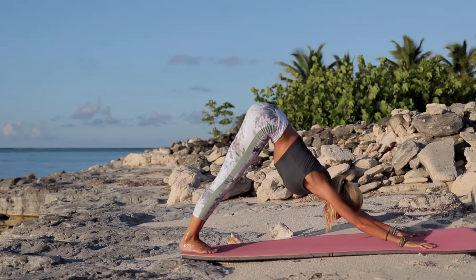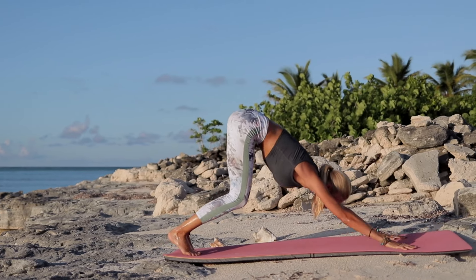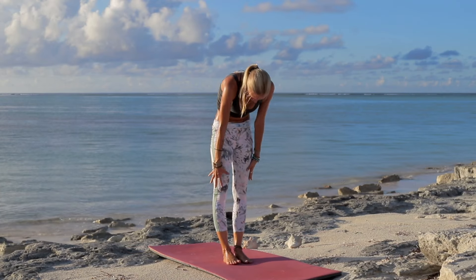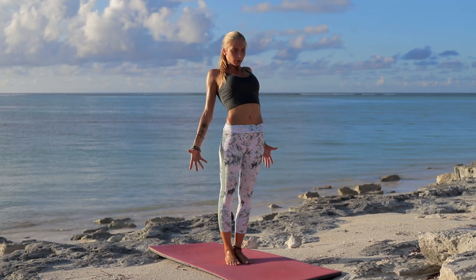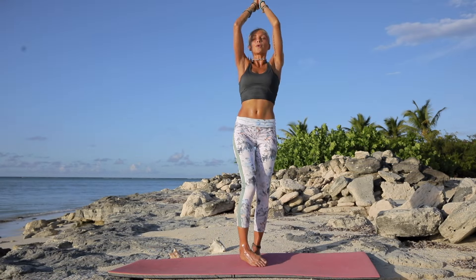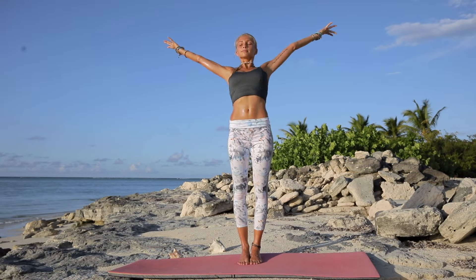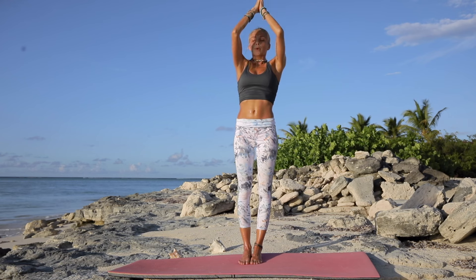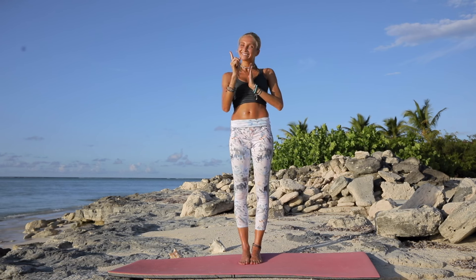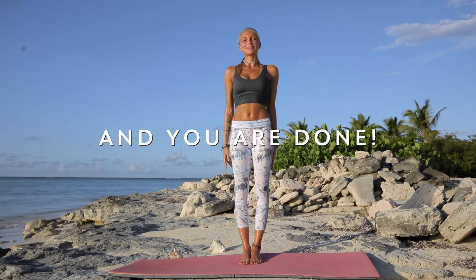Plank position, come on to your downward facing dog. Take a second — breathe. Step or hop towards the front of your mat and slowly come up to standing. Inhale, reach the arms up, and exhale, hands to heart. And again, inhale — big breath in, nice stretch. And as you exhale, congratulate yourself for doing this one more time through. Great job — we'll see you soon.